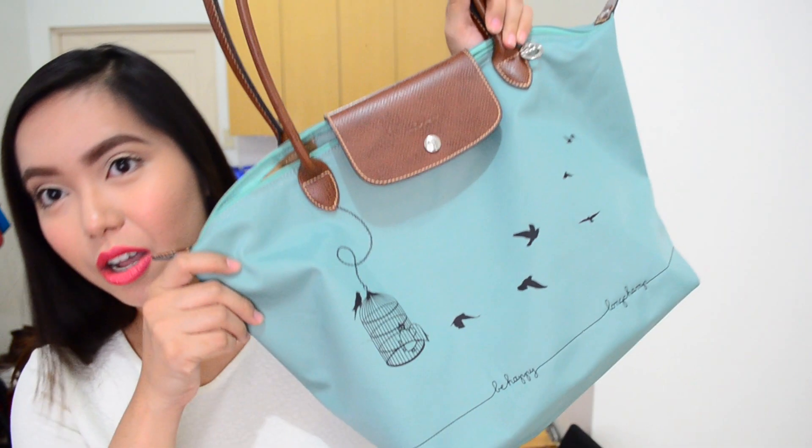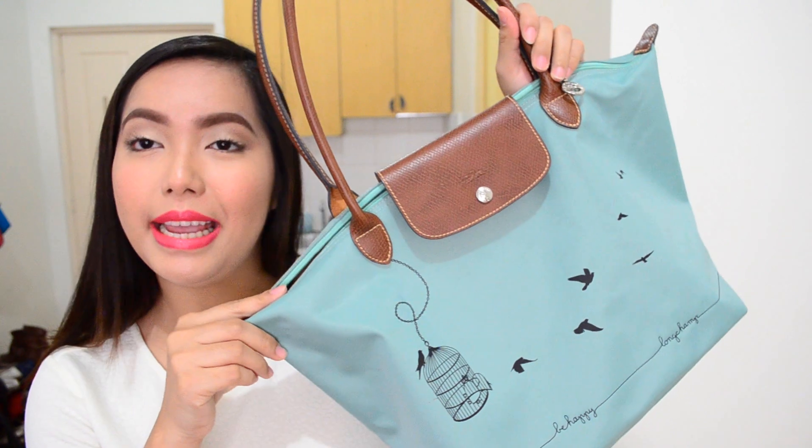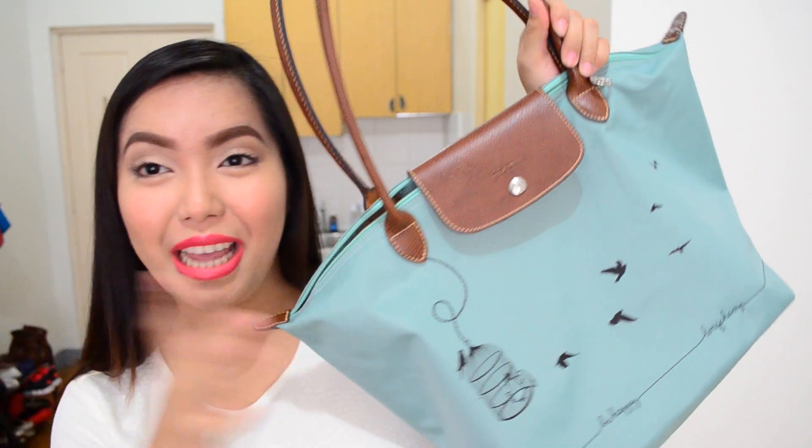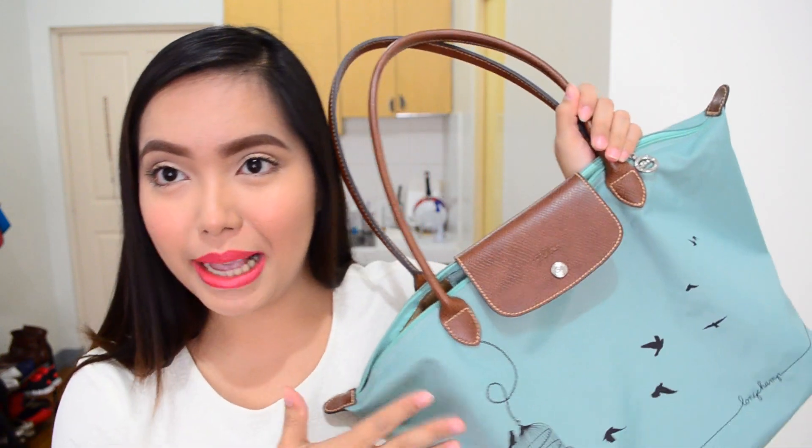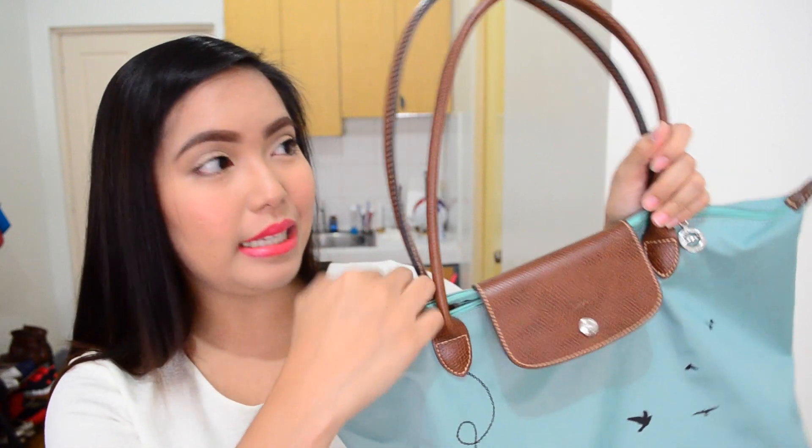My favorite bag for this month is — if you watch my vlogs, you would know — it is the Longchamp bag that I got from my cousin as a birthday gift. Thank you, Ati Jen Jen. It's really spacious and it's what I need for every day because I carry a lot of stuff with me. It also has a long enough handle which fits perfectly on my shoulders, and I love it, which is why this is my favorite bag for June.